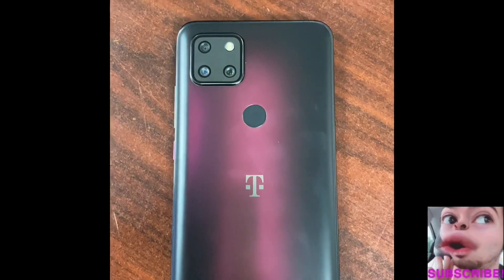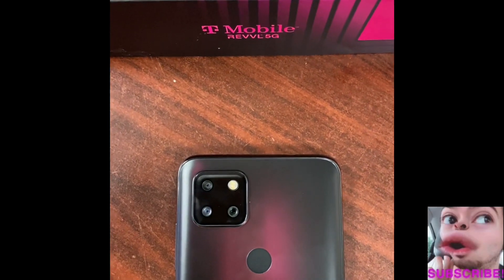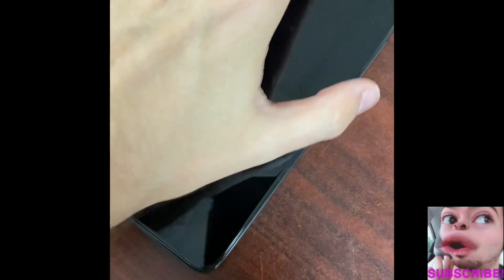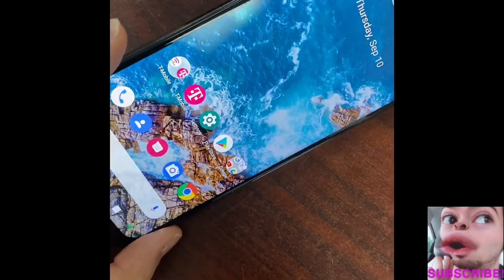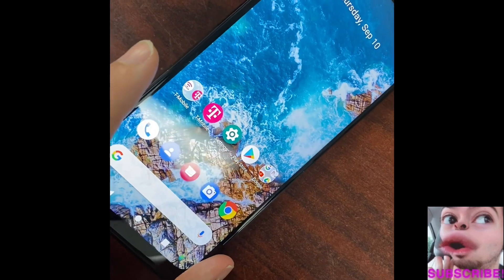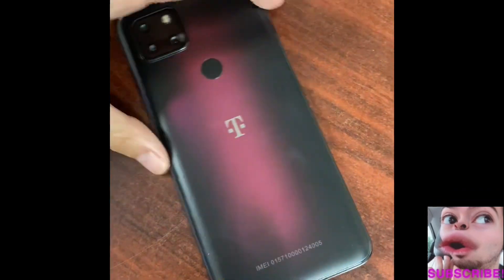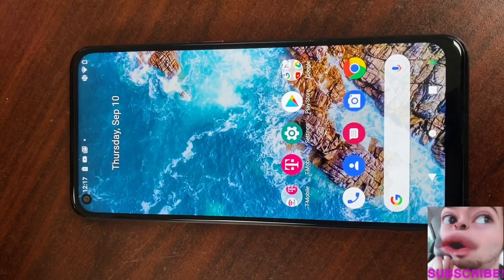Check out this baddie of a phone folks — the T-Mobile Rebel 5G is here, and T-Mobile isn't playing with their branded device. We're talking a mid-range phone trying to reach the premium standard, and as mentioned, it's 5G capable. Has T-Mobile got it? Check out this overview by Jory the Snapper.